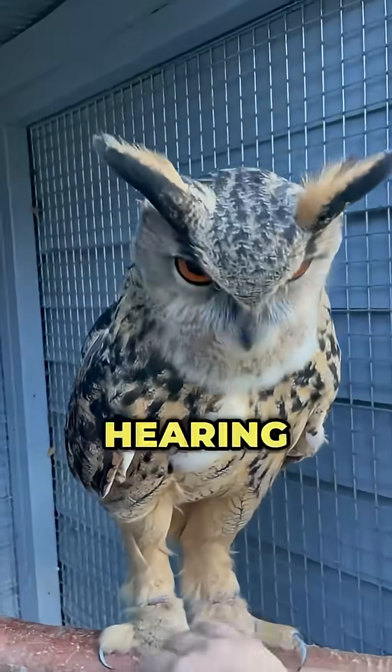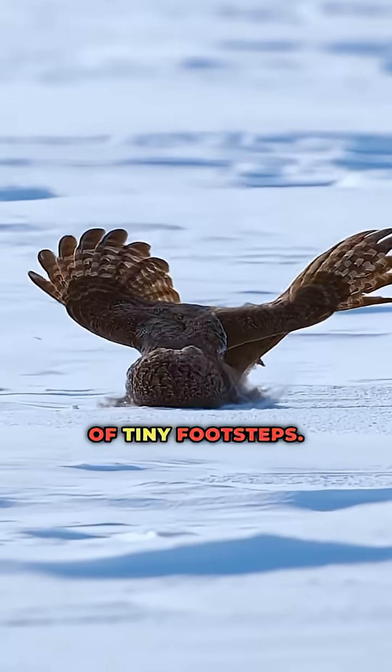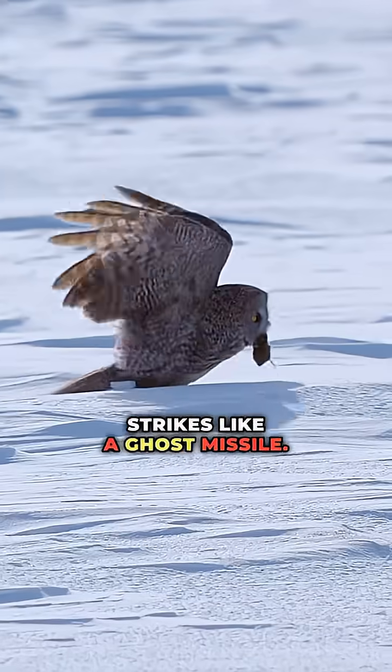Number 4: the owl. Its hearing is so precise it can track a mouse under snow just by the sound of tiny footsteps. In total darkness, it locks on and strikes like a ghost missile.